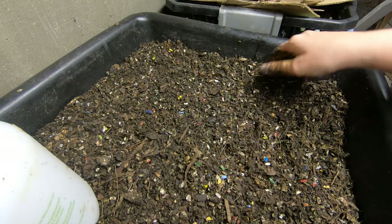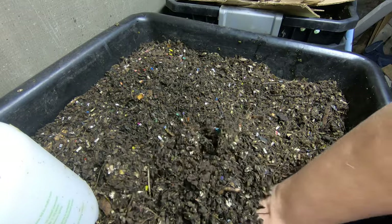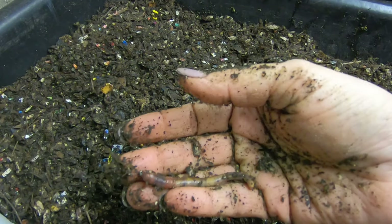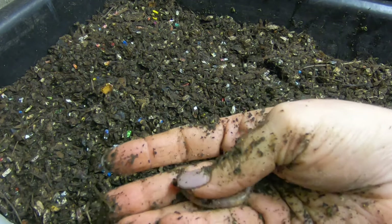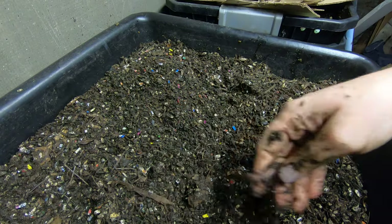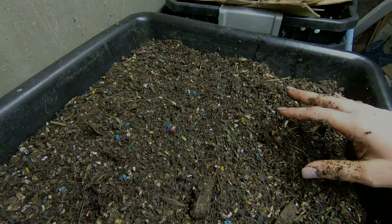Thank you for hanging out with me and my worms — I know that was kind of more talking about food. So there we go — I want to make sure we see worms in a worm video. This is Stubby's big cousin — look how big he is, nice big boy. There's another one. Thanks for hanging out with me and my worms, and everybody have a good night.